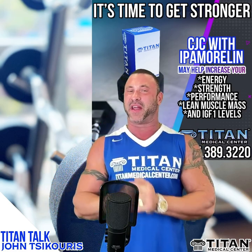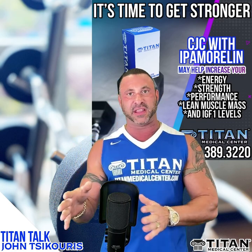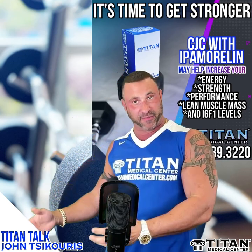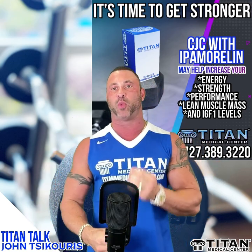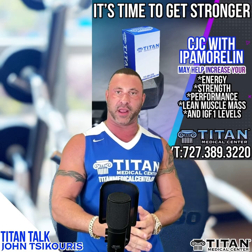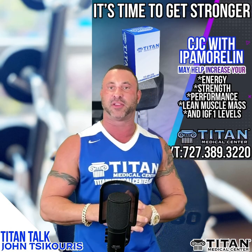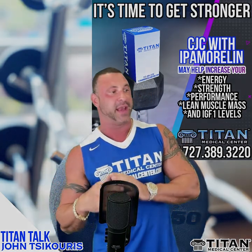So CJC 1295 with ipamorelin — if you guys want to know more about this therapy, it can possibly help you in a number of different ways: lean muscle mass, weight loss, strength, recovery, sleep, and a lot more. Call or text 727-389-3220.